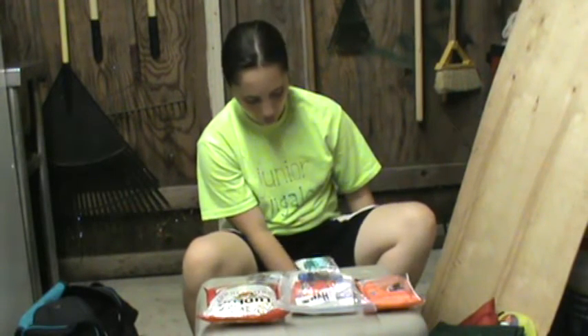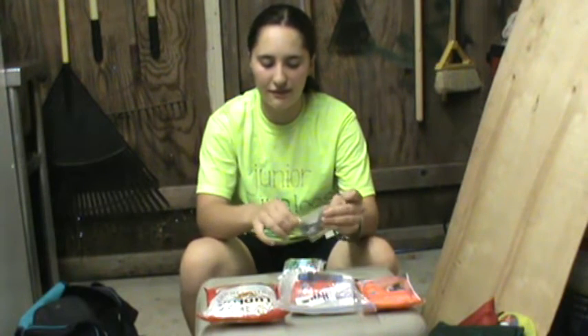Hey guys, Enthusiast Adventure here. This video is going to be a gear prep and preview of the stuff that I'm bringing with me this weekend on my camping trip. This video is all about the little stuff sacks and bags that I carry.